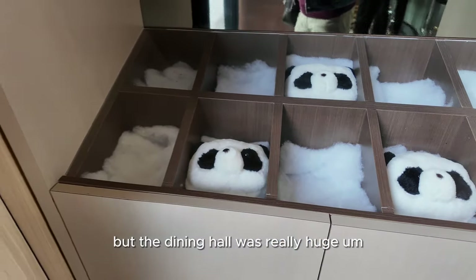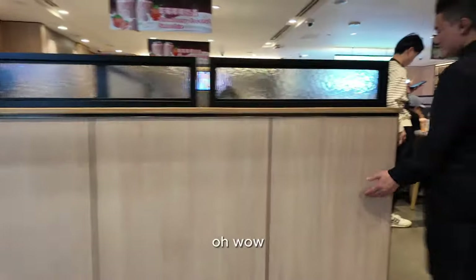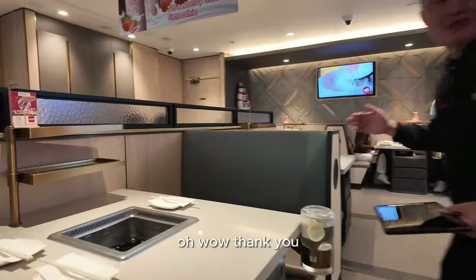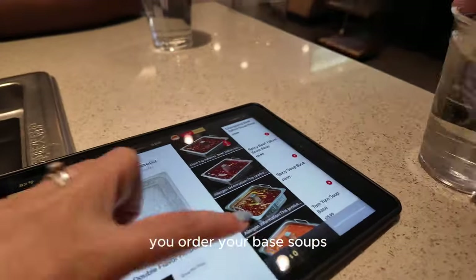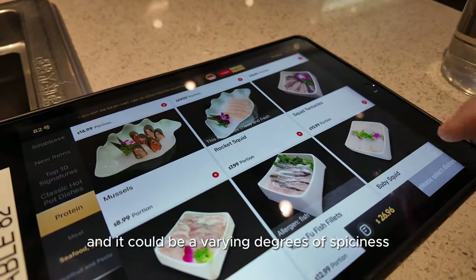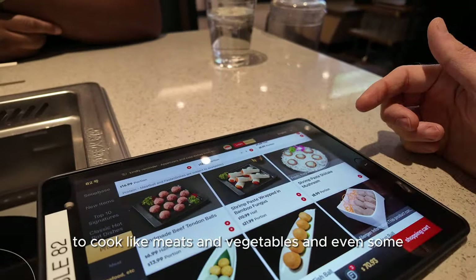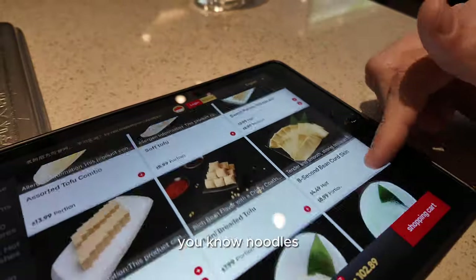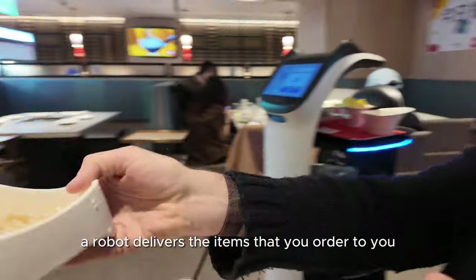The dining hall was really huge, lots of space, very clean. Essentially you order your base soups — it can be varying degrees of spiciness and flavors — and then you order everything that you put in it to cook, like meats and vegetables and even noodles. A robot delivers the items that you order to you.